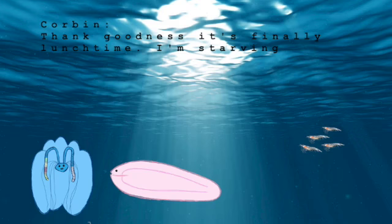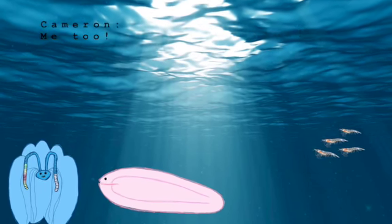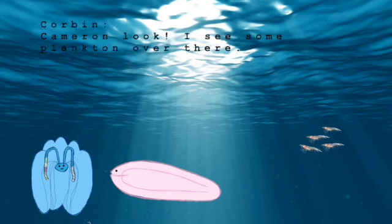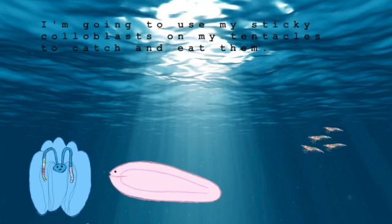Thank goodness it's finally lunchtime. I'm starving. Me too. Corbin and Cameron swim off, the cilia propelling them through the water. Cameron, look! I see some plankton over there. I'm gonna use my sticky colloblasts on my tentacles to catch and eat them.